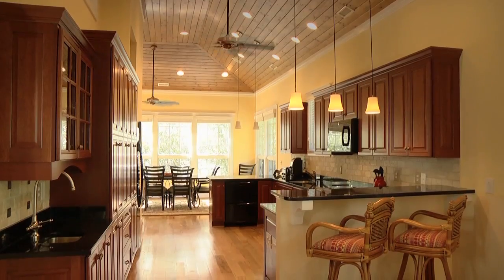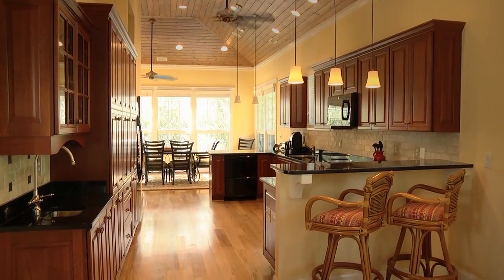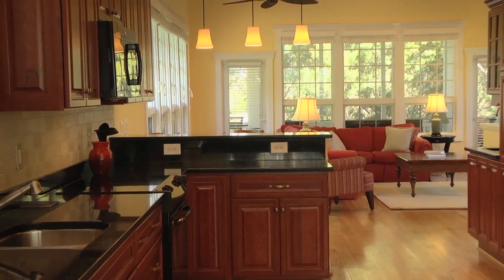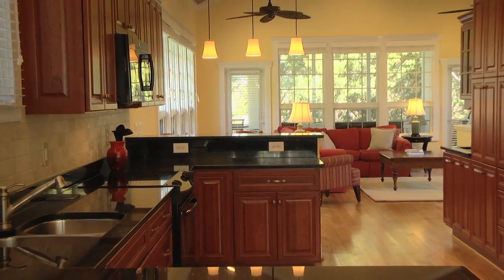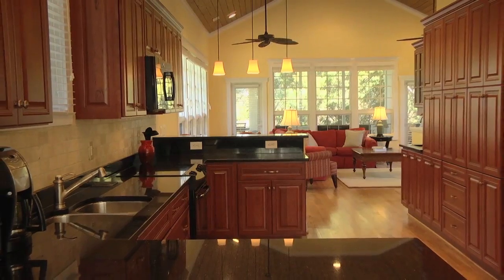The kitchen, which separates the living and dining areas, is the centerpiece of this home. Featuring granite countertops, custom-built cabinets, and a breakfast bar, this kitchen offers only the finest in craftsmanship.